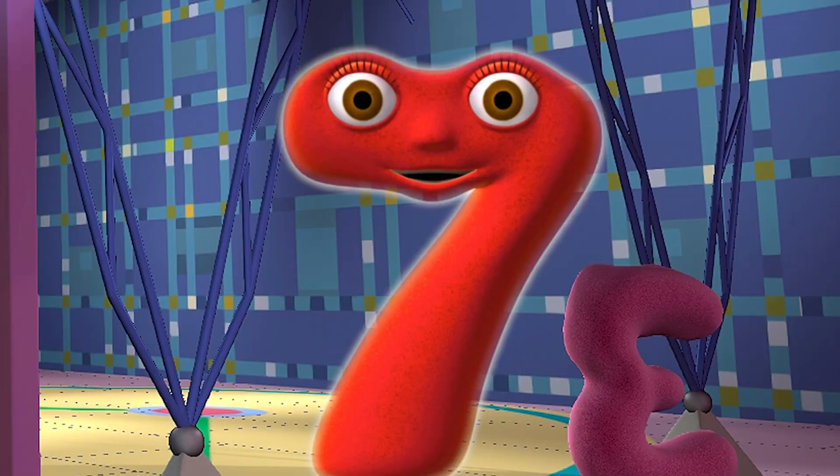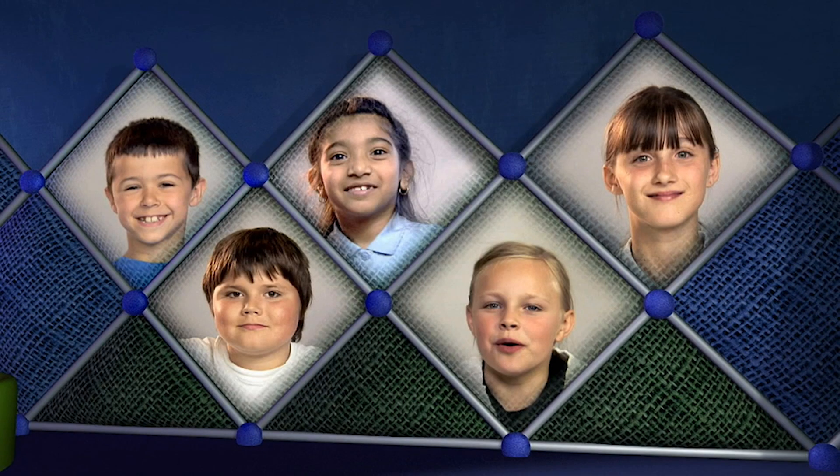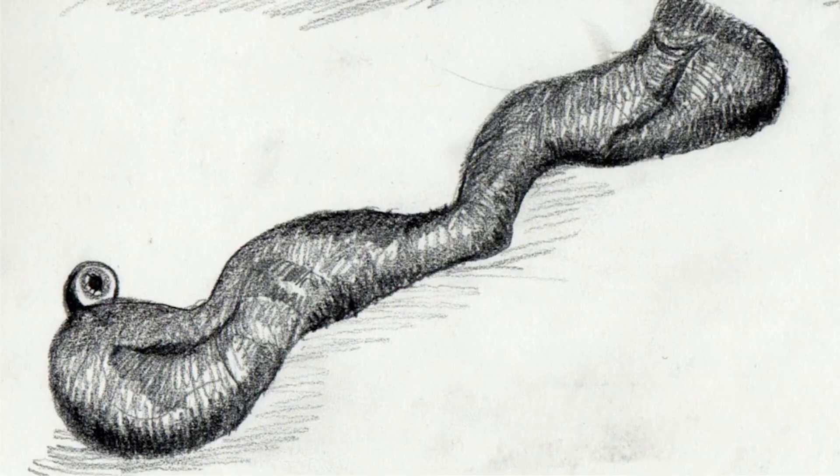Hi, Number Jack Seven here. As usual it was our agents who first spotted the Blob, and they sent in drawings of what they'd seen. This was the first drawing we got — as you can see it looks pretty weird. It looked like it had one eye and two mouths.